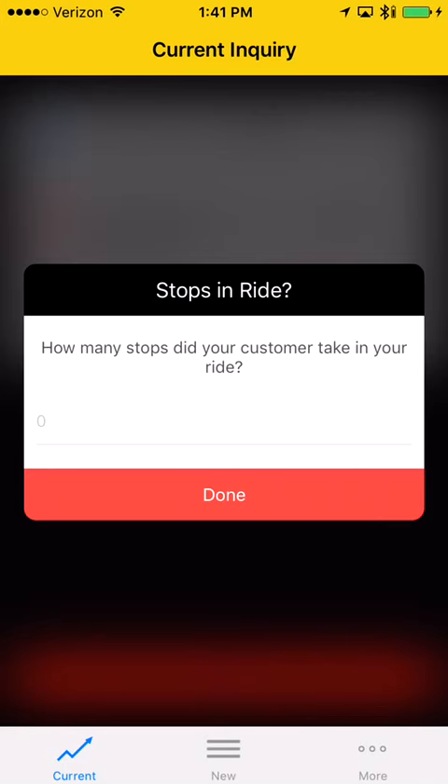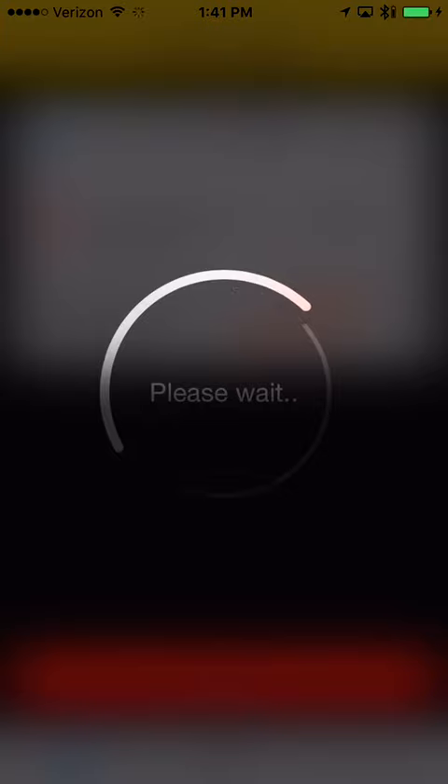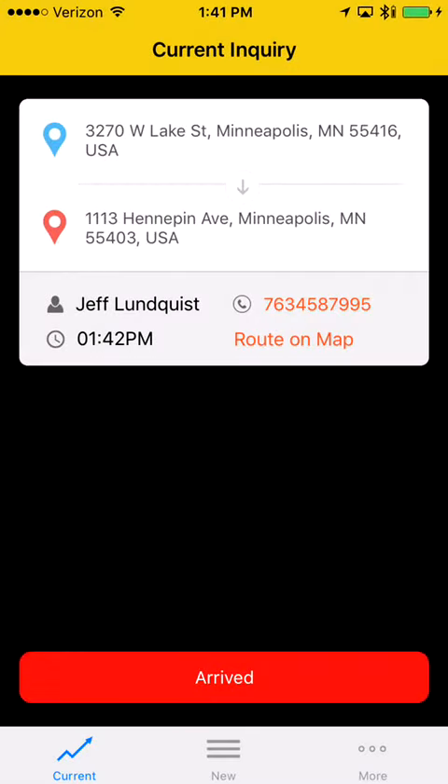The system will then ask how many stops you had during the ride. If zero, select done; or if you had any stops, enter the number in the field and select done. It's that easy to use the Call Limo driver app.